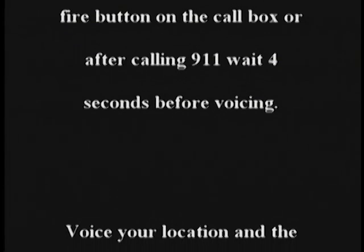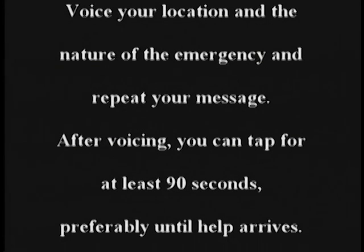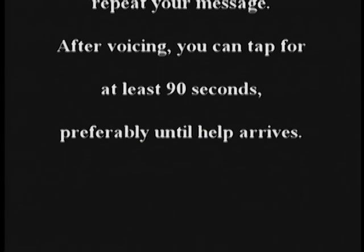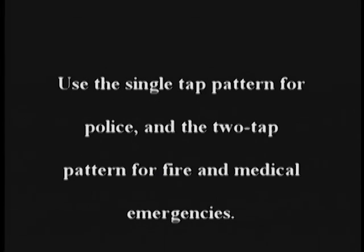The purpose of this video has been to illustrate the various means by which people who are deaf or hard of hearing can seek assistance in the event of an emergency. If you are able to voice, you can voice using either the call box or 911. After pressing the police or fire button on the call box or after calling 911, wait four seconds before voicing. Voice your location and the nature of the emergency. Repeat your message. After voicing, you can tap for at least 90 seconds, preferably until help arrives. Use the single tap pattern for police and the two-tap pattern for fire and medical emergencies.